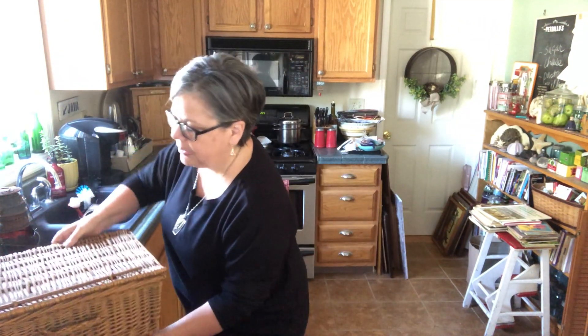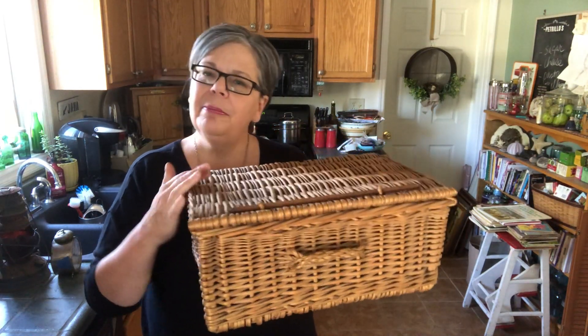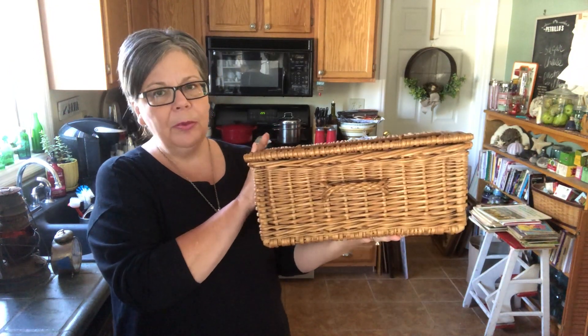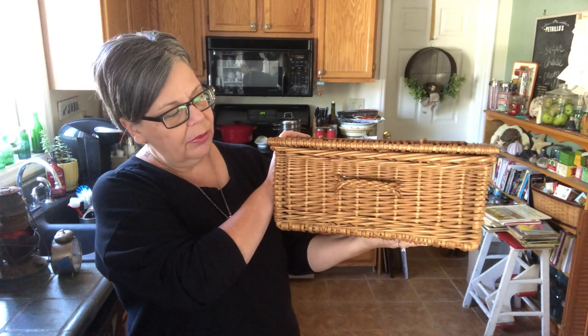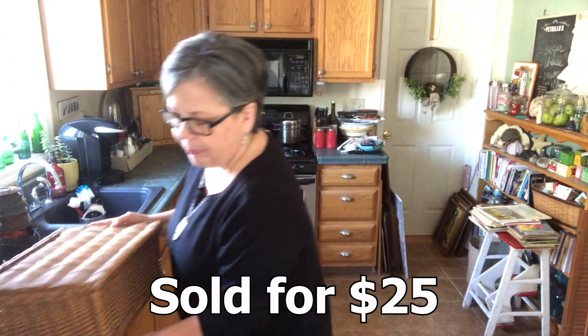At this same estate sale I picked up this nice hamper — vintage wicker, probably a picnic basket hamper — and these sell quite well for me. I paid five dollars. I will probably put twenty-five dollars on that and sell it from my booth.